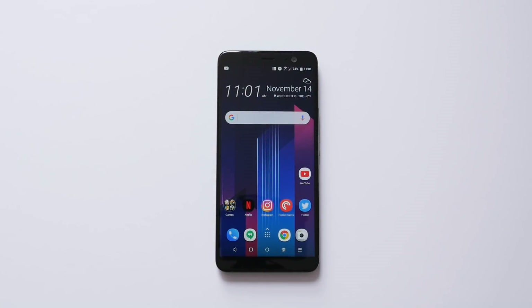Right out of the box, the phone is running on Android Oreo 8.0.0 with the October security patch and the latest version of HTC Sense. That means you get the latest Sense launcher, which has a couple new features.